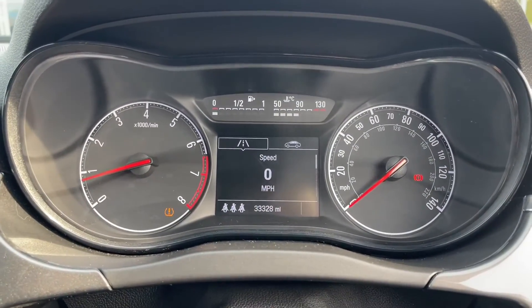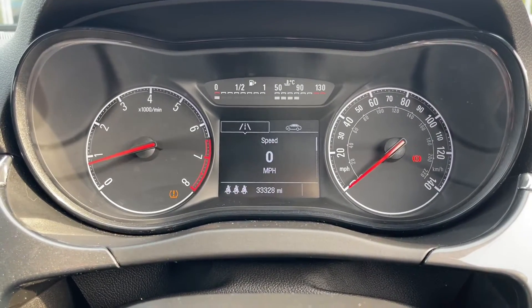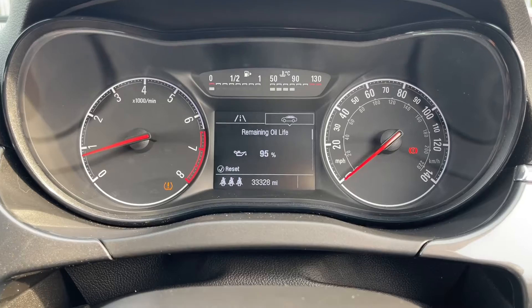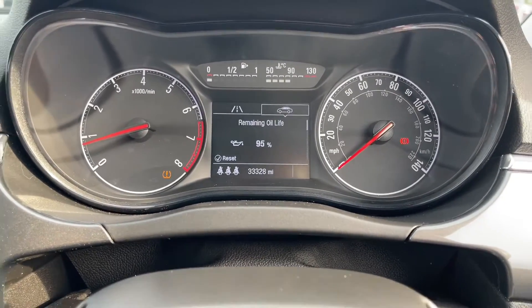Taking a look at the cockpit dash, we've got multiple options. You can see there you can set the miles per hour speed, and it even shows you the remaining life on your oil. If we scroll down, you do have some more options here such as your two trip computers. And on the other side, you can see your tyre pressure monitor as well as your tyre load.